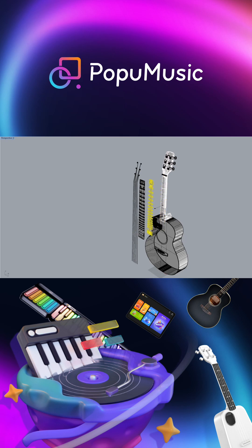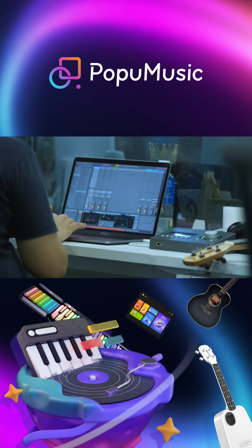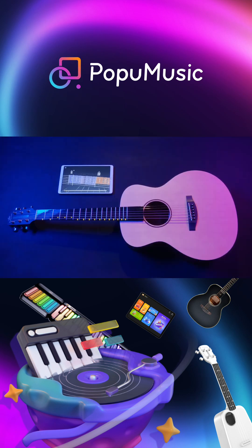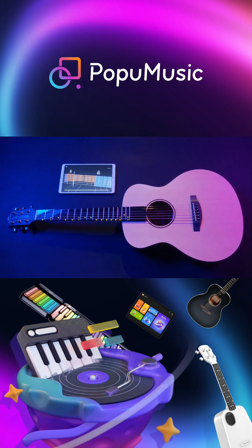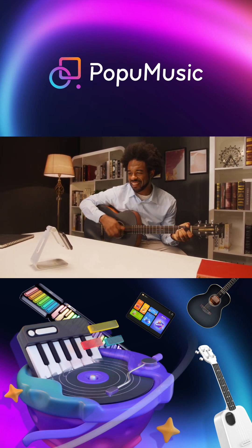We looked at the traditional acoustic guitar and transformed it into a smart, independent music learning system. Guitar playing becomes accessible with Pop-U-T-A-R — just play along with the lights. No need to know how to read guitar tabs or sheet music.